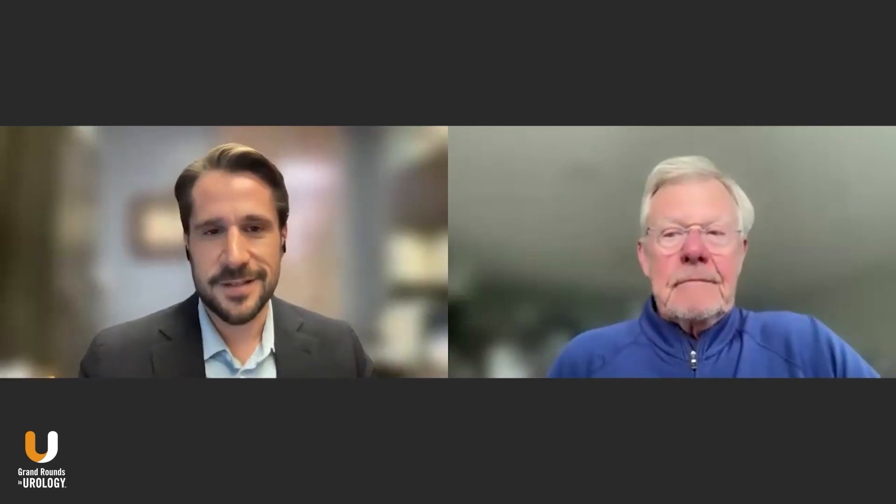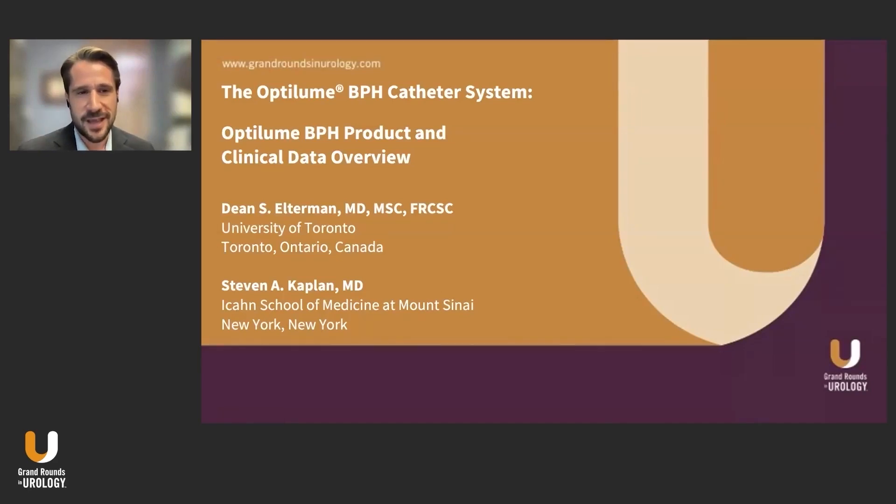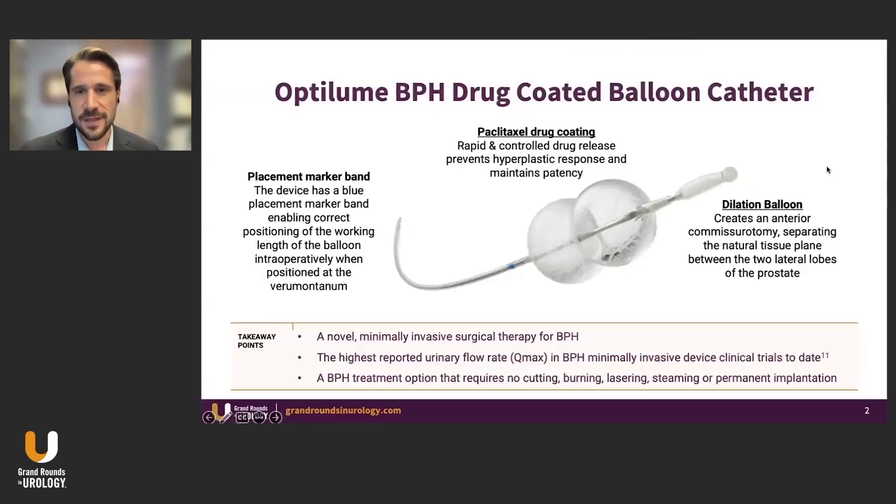I'm going to turn this over to Dean right now — welcome — and let's begin our discussion. Thanks very much, Dr. Crawford. It's a pleasure to join Grand Rounds in Urology, as always, with my co-host and mentor, Steve Kaplan. Today, what we're going to be doing is taking you through the Optilume BPH catheter system. I'm going to take you through an overview of the device in terms of how it works, and Steve is going to take us through some of the clinical data that has matured over the last several years. So to start things off, let's talk about what is the Optilume BPH drug-coated balloon catheter.